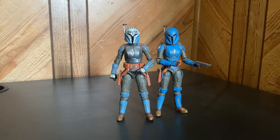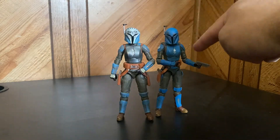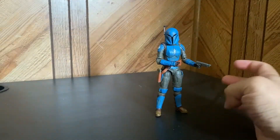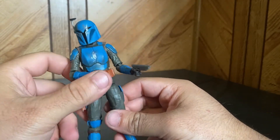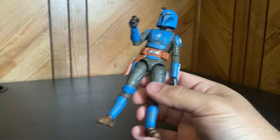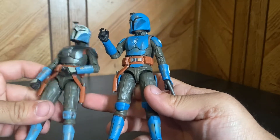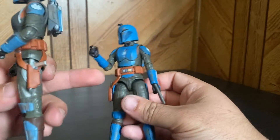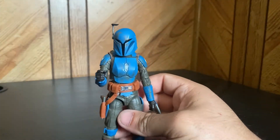Here are our ladies out of the packaging. We're gonna look at Koska first. They're pretty much the exact same sculpt, but the main difference I can spot off-hand is she has two holsters — she can hold two guns — while Bo-Katan only has one. So that's different. We'll go ahead and look at Koska first.